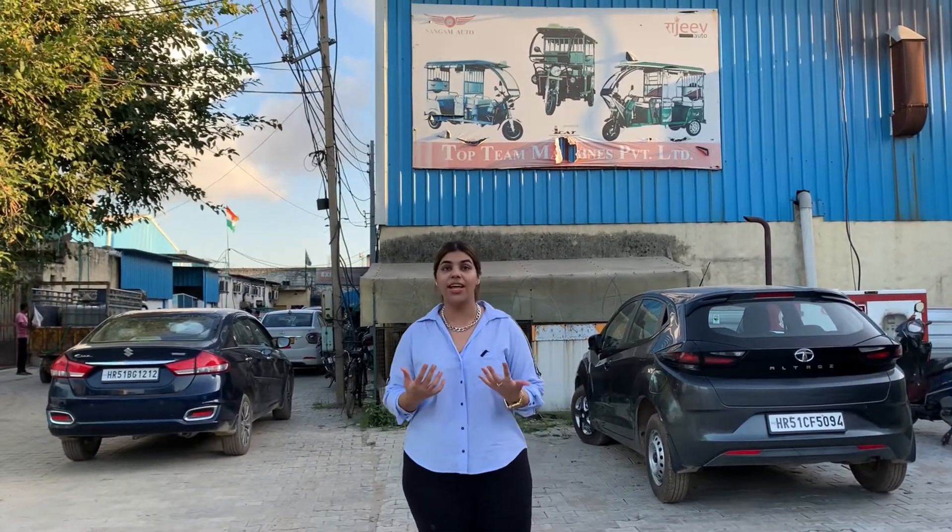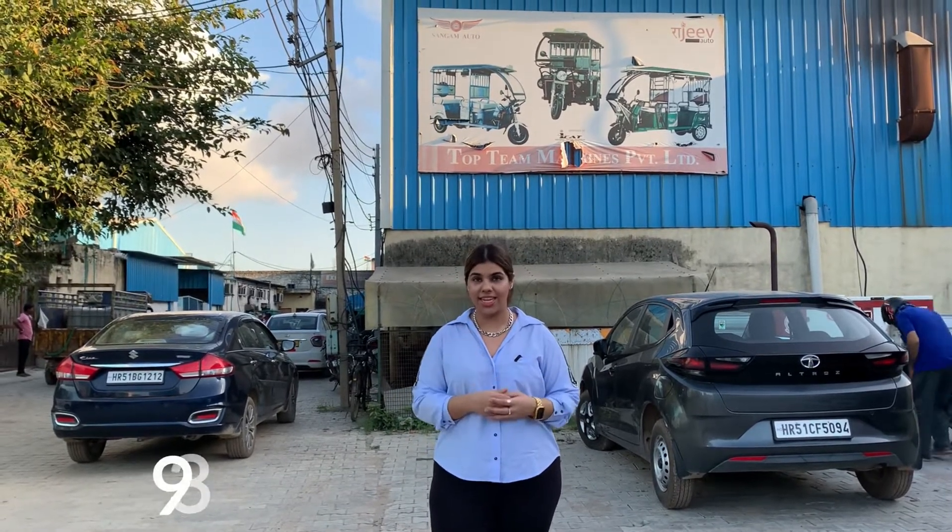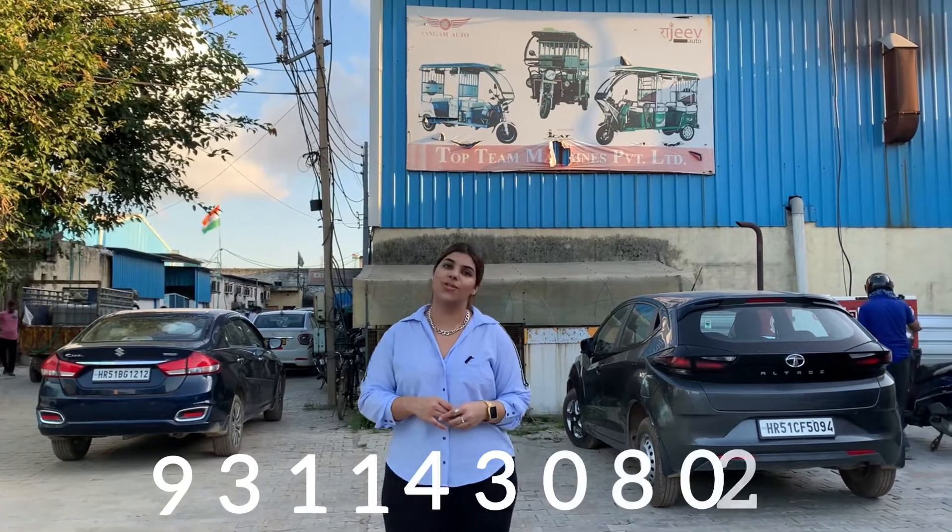If you have any inquiries about dealership or want to purchase our rickshaw, you can get in touch directly with us on the number 931-430-802.